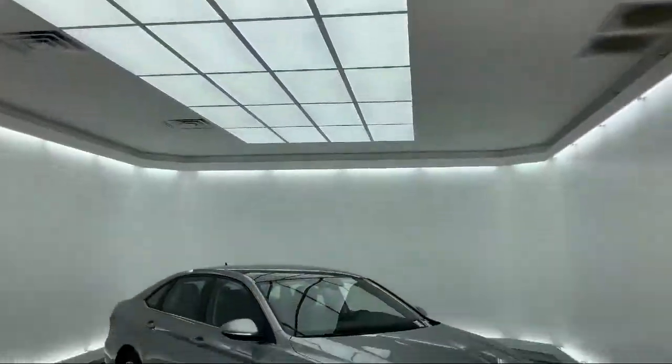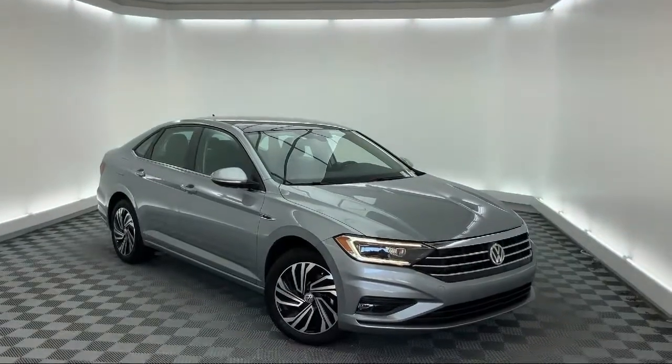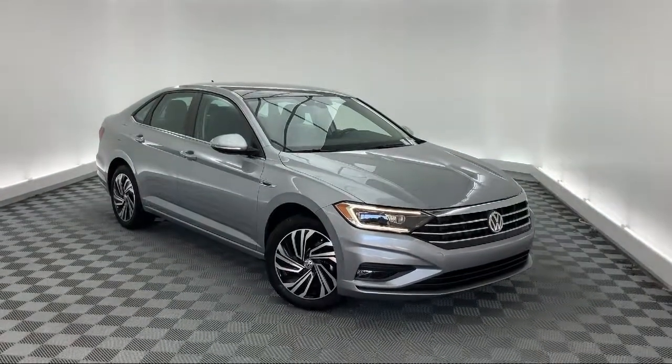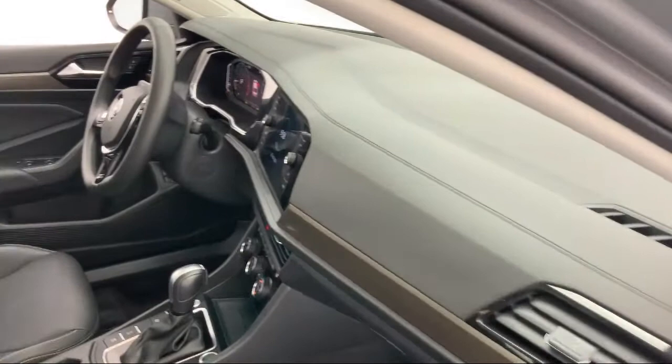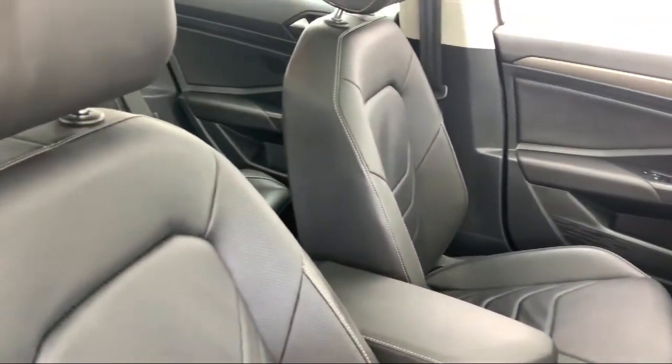It comes equipped with keyless entry, tire pressure monitoring system, alloy wheels, ventilated front seats, rain-sensitive windshield wipers, heated front seats, and Sirius XM satellite radio.